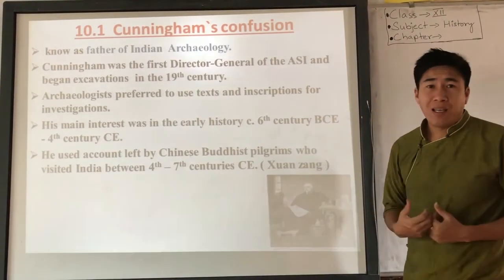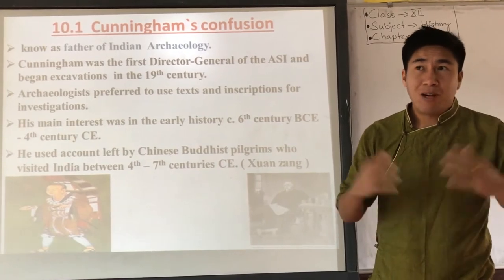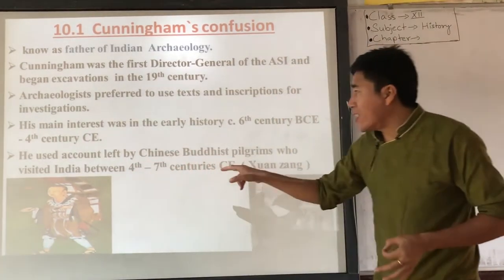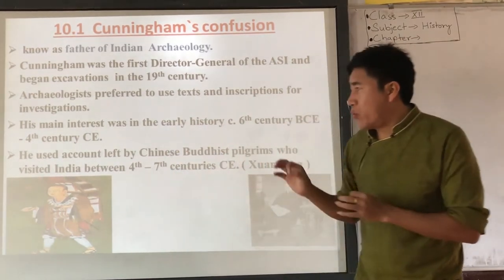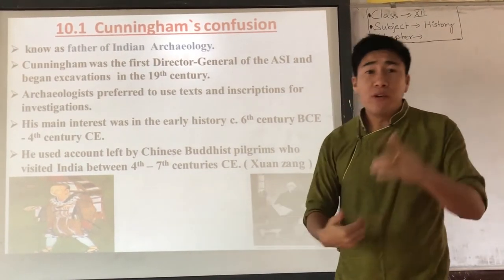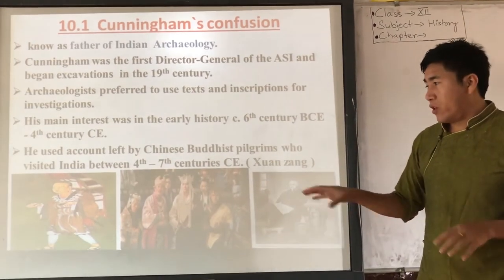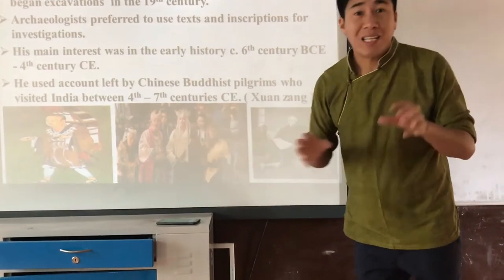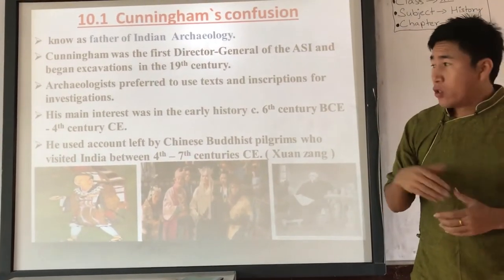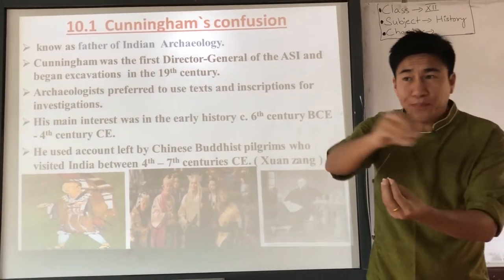For his research, Cunningham used texts written by Xuanzang — a Chinese Buddhist pilgrim who came to India to find Buddhist texts around the 4th to 7th century AD. Xuanzang visited most of the Buddhist sites in India, even staying in Nalanda for many years and learning Buddhist doctrines from different Indian masters. There is even a movie about his journey to the west — the Monkey King story — which revolves around his journey to India.